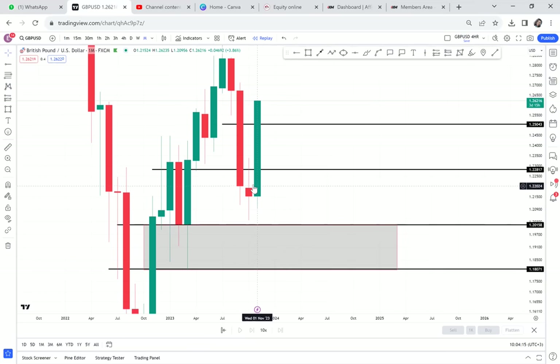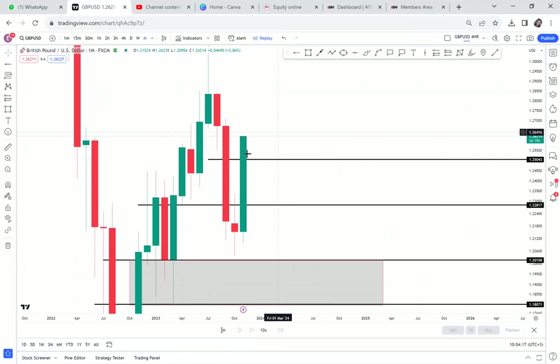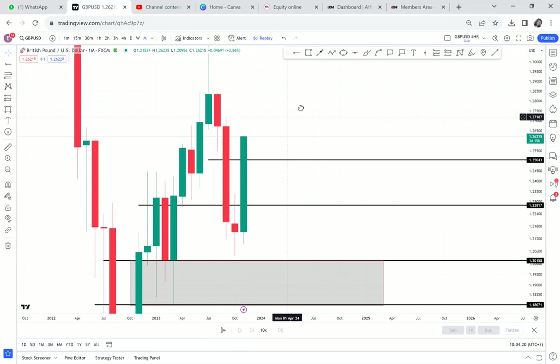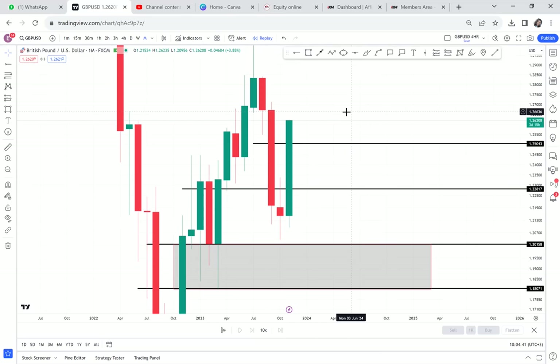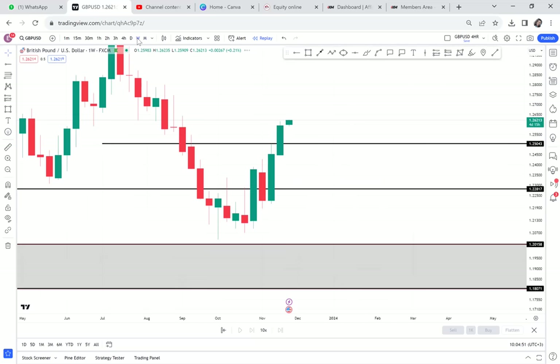If the market closes like this big candle, we don't know what can happen — the market can continue buying. I wouldn't say it is a buy until the monthly candle closes. We have one week — in fact it's four days: today, Monday, Tuesday, Wednesday, and Thursday. I will do analysis on GBP/USD on Friday when the candle has closed, so that I'll be able to know what my idea on GBP/USD is all about.